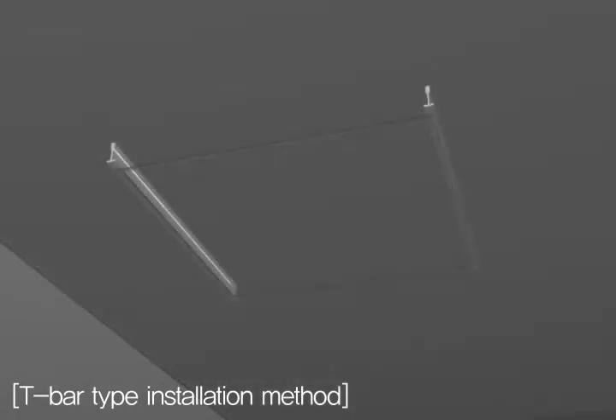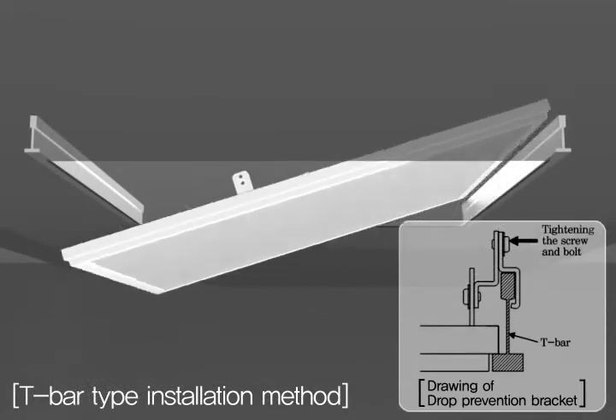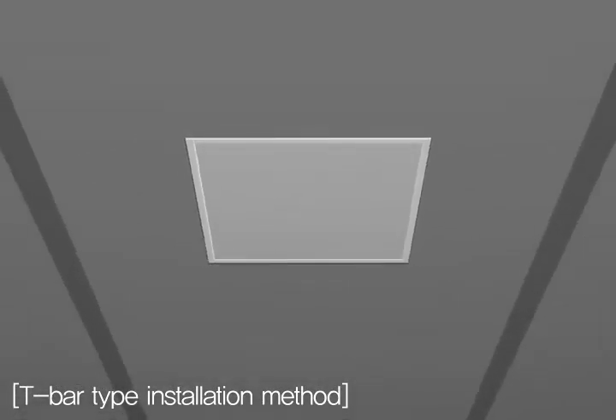T-Bar type installation method: T-Bar flat lighting offers easy installation by placing the light up to the structure of a T-Bar ceiling grid, and provides excellent interior effects by its thin bezel and matching lighting with the face of the ceiling.